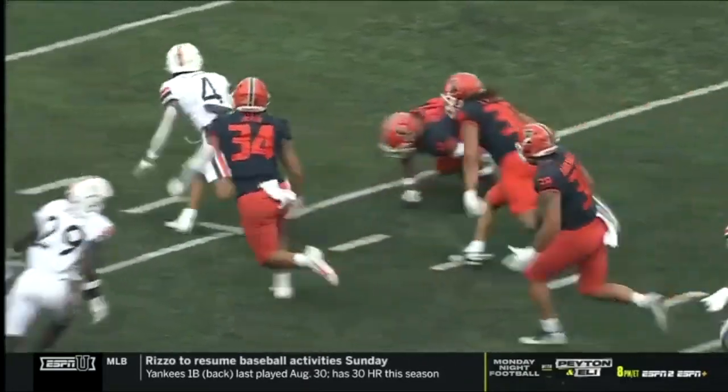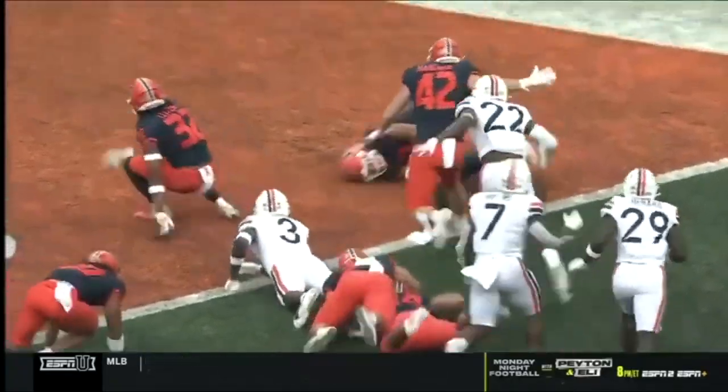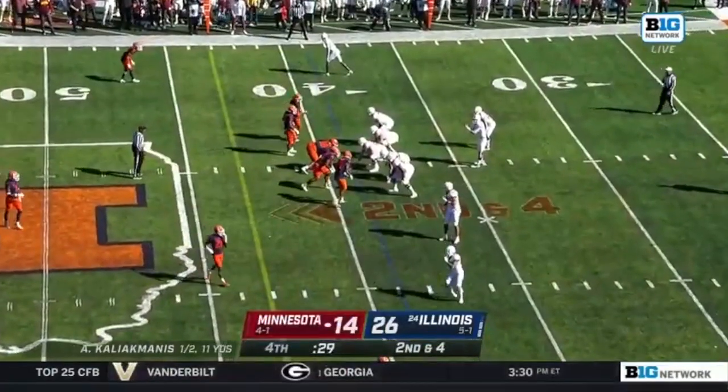Here he is on special teams — comes in with a big tackle, forces a fumble. This is going to end up getting into the end zone and be six for Illinois. Big tackle in space here on the kickoff on the punt return. Another great job.